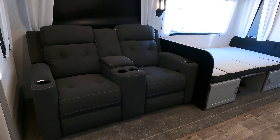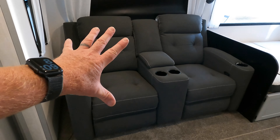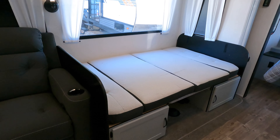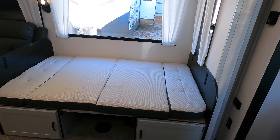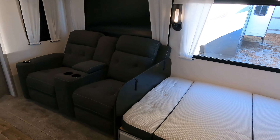Theater seats with additional storage. Last year the furniture was more tan, and customer feedback indicated they disliked the lighter color, so Vibe went with a darker color this year. The booth dinette lays flat — right at five foot eleven, so an adult could comfortably sleep there.